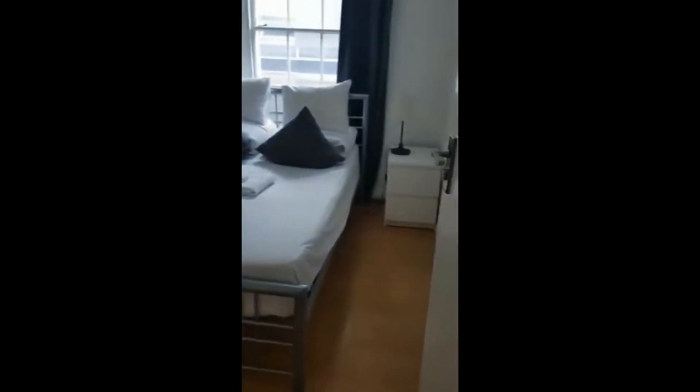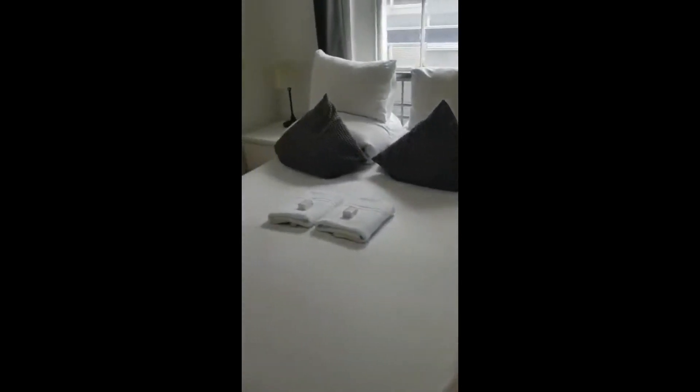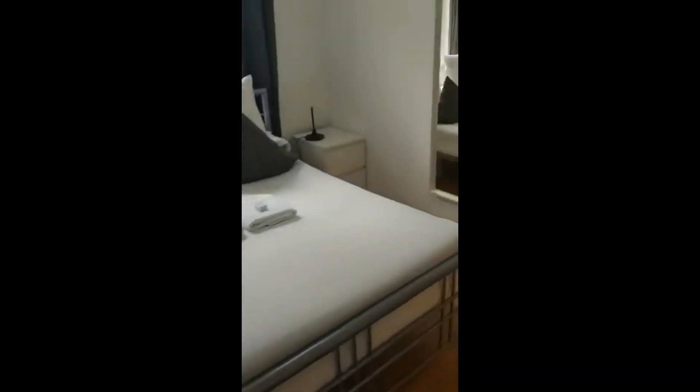From this hallway you can also go into one of the bedrooms, and this is what it looks like. You'll have a bed, bedside tables on both sides, and in terms of storage space you have the chest of drawers and the wardrobe.